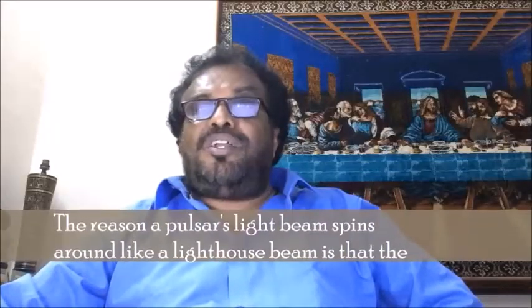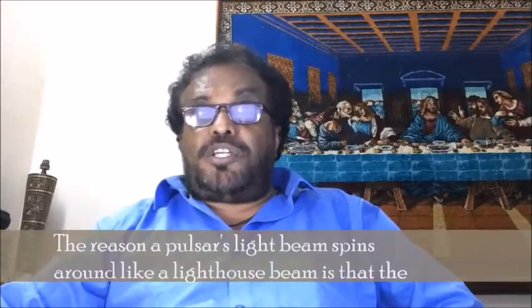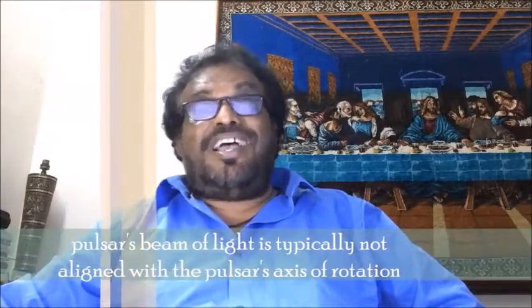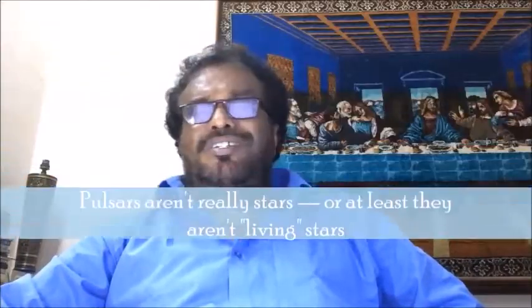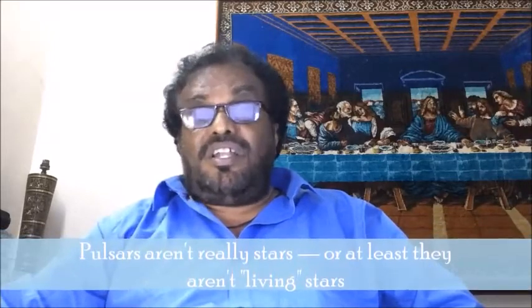The reason a pulsar's light beam spins around like a lighthouse beam is that the pulsar's beam of light is typically not aligned with the pulsar's axis of rotation. Pulsars aren't really stars, or at least they aren't living stars.